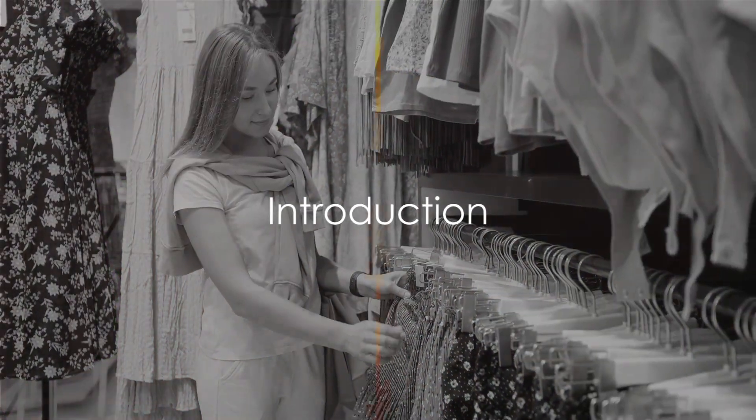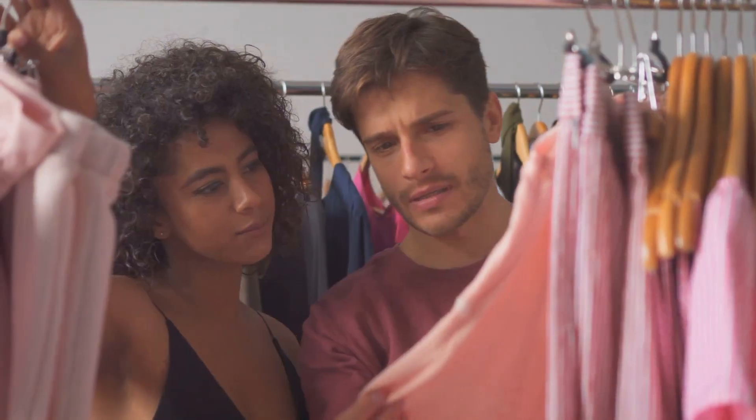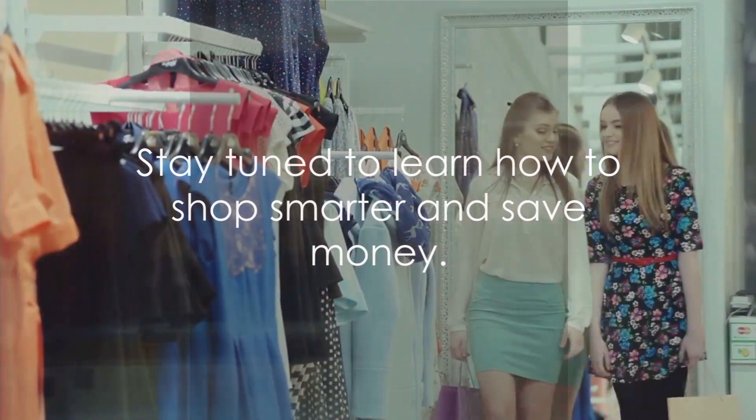Do you often find yourself buying clothes you don't need? Today, we'll share tips for more mindful shopping. Stay tuned to learn how to shop smarter and save money.